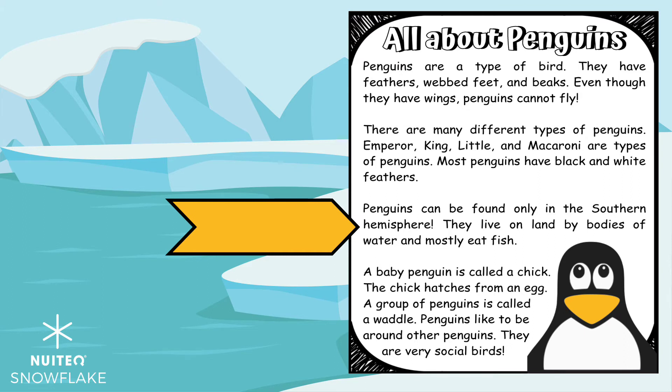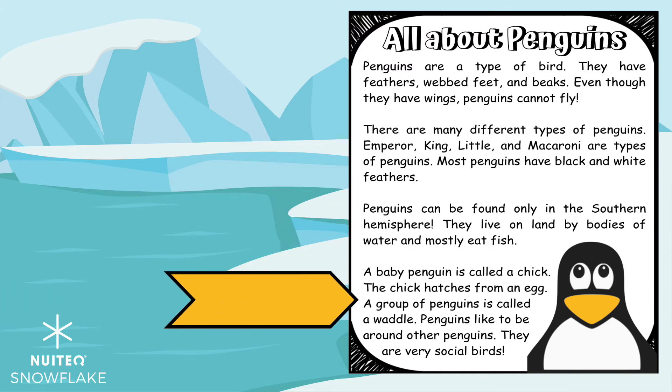Penguins can be found only in the Southern Hemisphere. They live on land by bodies of water and mostly eat fish. A baby penguin is called a chick. The chick hatches from an egg. A group of penguins is called a waddle. Penguins like to be around other penguins. They are very social birds.